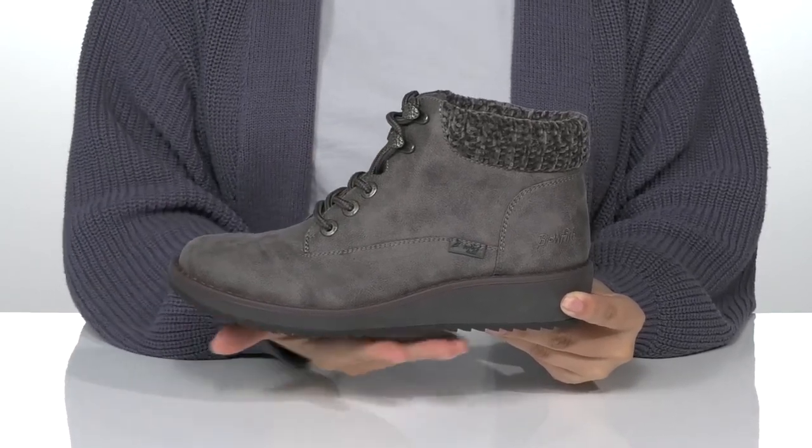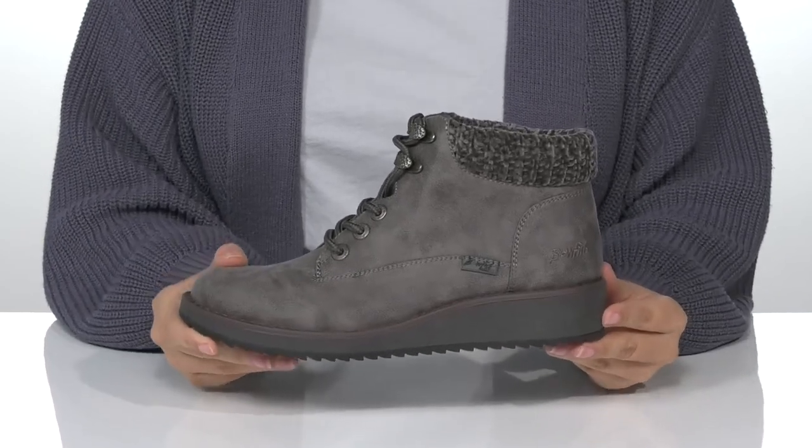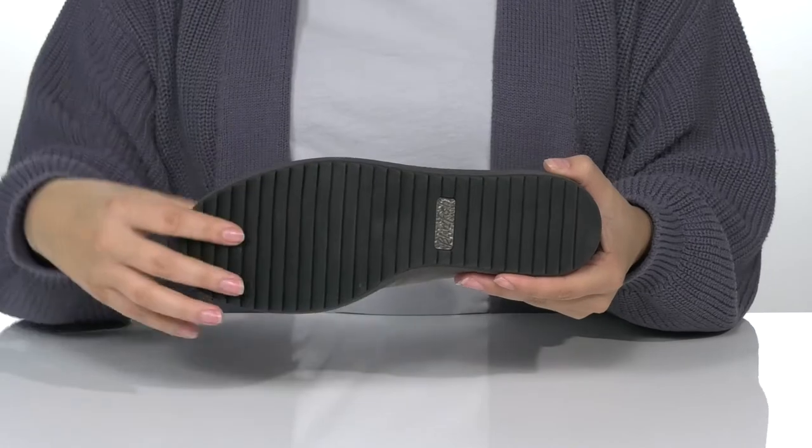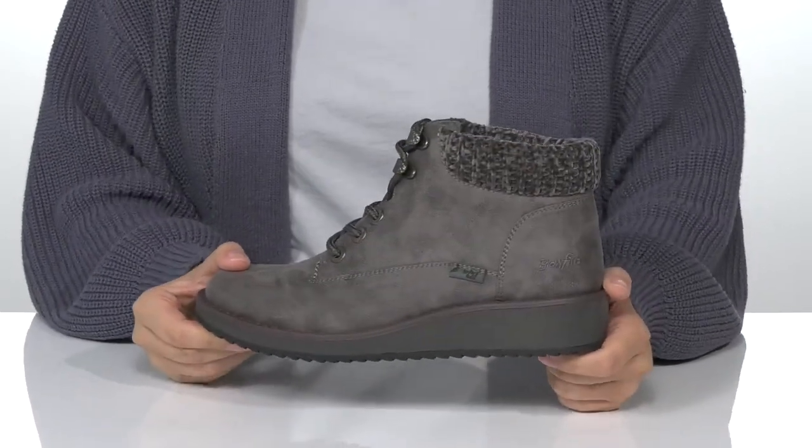These have a platform midsole with a wedged heel that will boost you up about an inch and a half in height. Underneath is textured for traction, and I think these would look so great paired with a vest and some leggings.